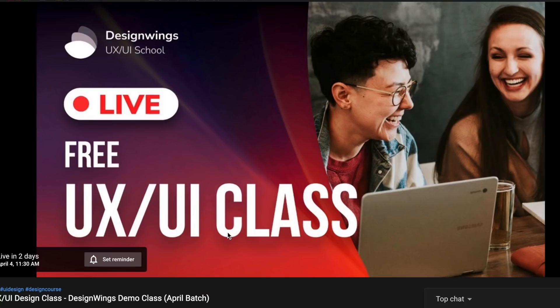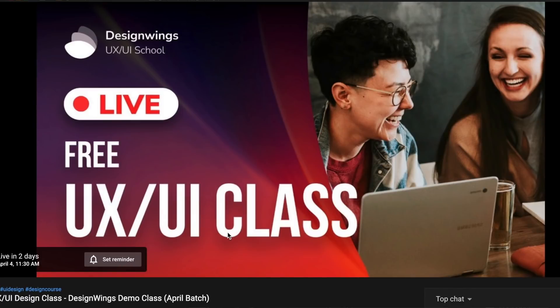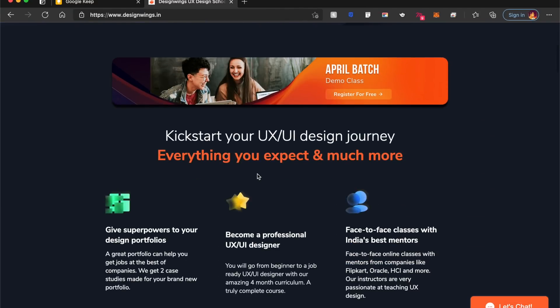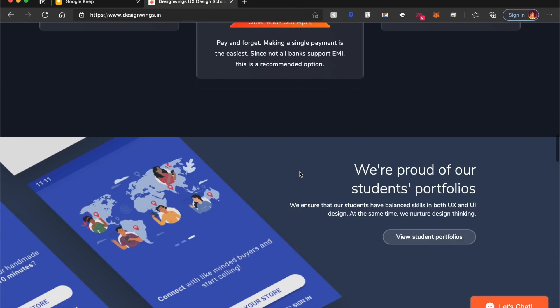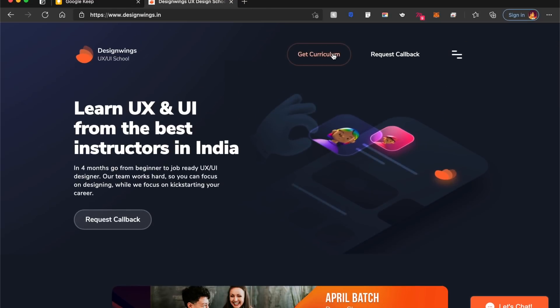I wanted to remind you again — I'm doing a free UX UI design class this weekend. Go to the link in the description and click on Set Reminder, that's all you need to do to register. It's part of my school, Design Wings UX UI School, and we're proud to be one of the most affordable UX UI design schools in India. Students who have passed out have gotten some amazing jobs as well.